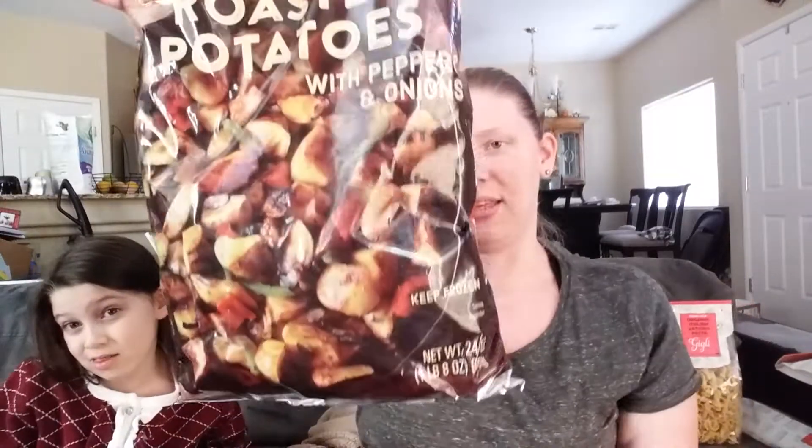And roasted potatoes with peppers and onions. I got this mainly for me for breakfast. I love onions and peppers in my breakfast potatoes.